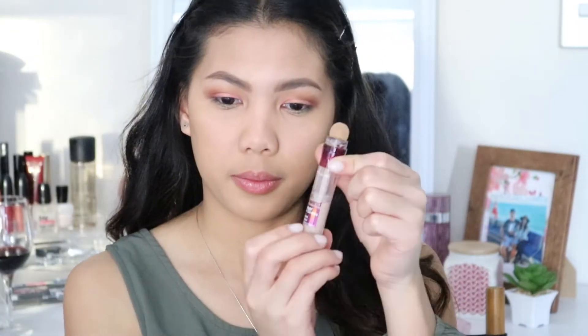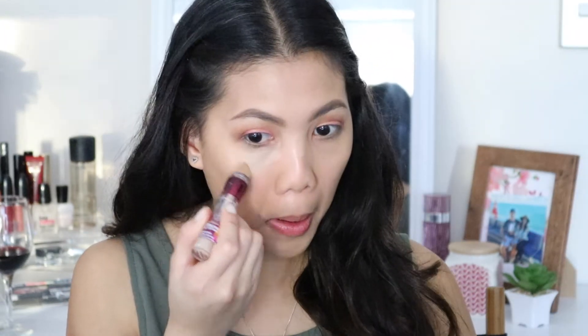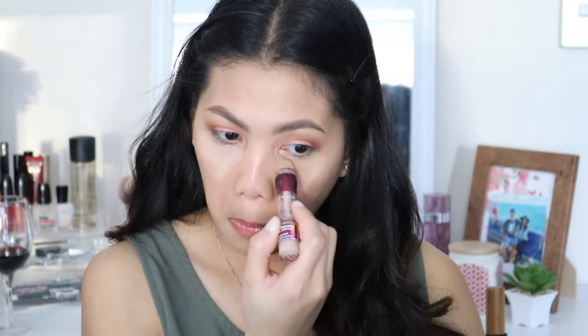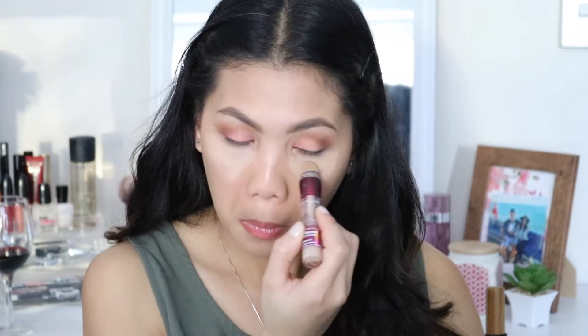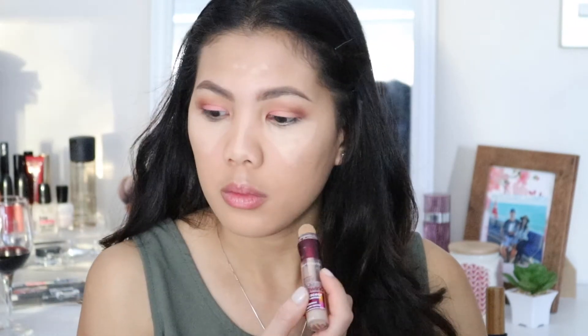For concealer, one of my holy grail products is the Maybelline Instant Age Rewind Concealer. It covers my dark circles and also brightens up my face. I totally love this.